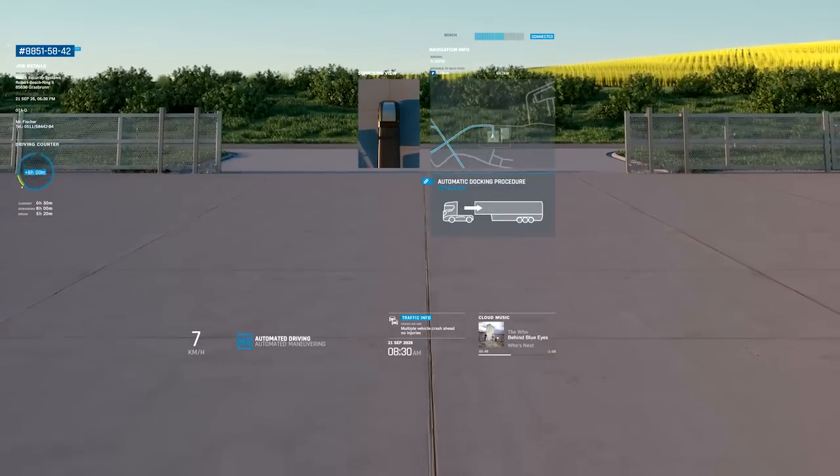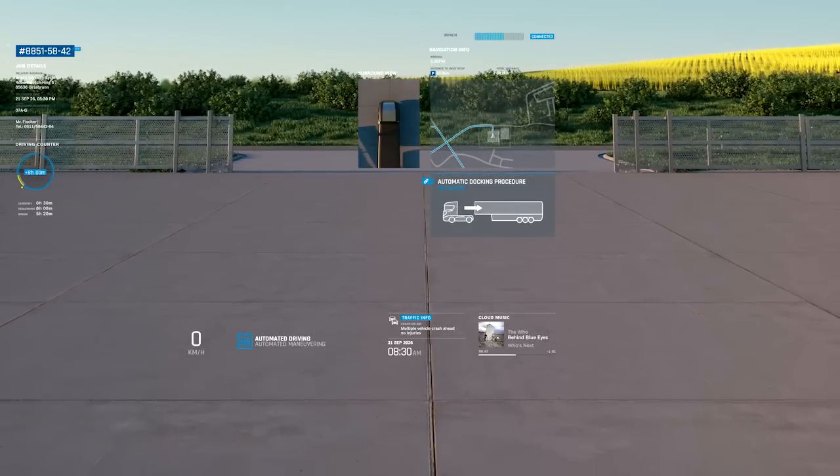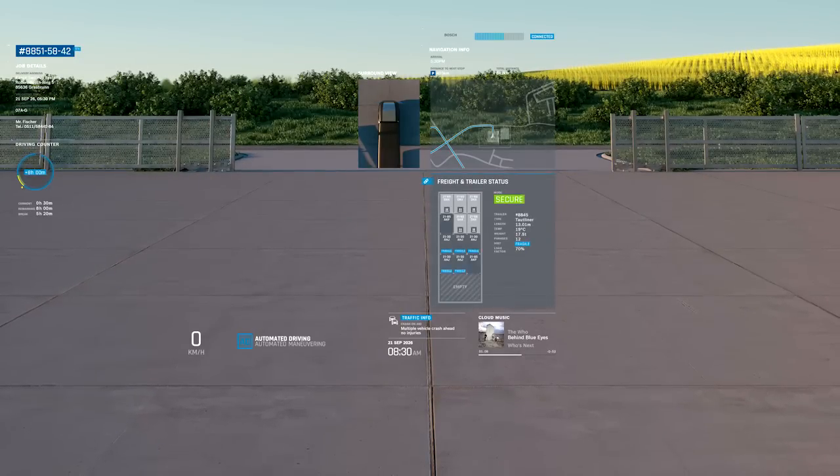Alex doesn't have to do anything when hooking up the trailer either. He keeps an eye on the docking status of both truck and trailer by using the surround view. As soon as docking is complete, the two central electronic control units link up and Alex can immediately see the status of the trailer.